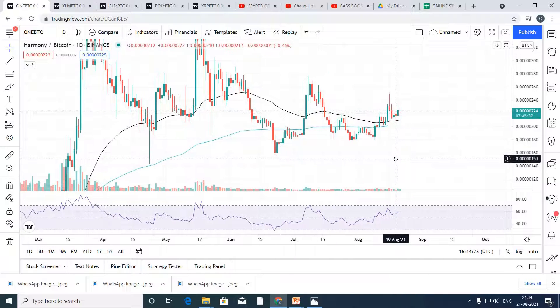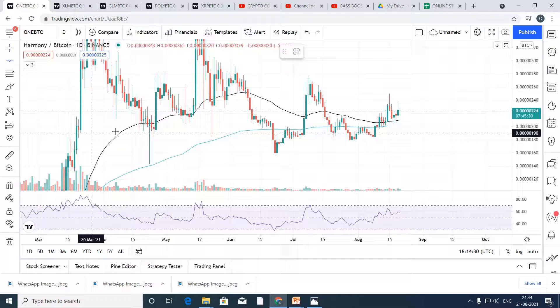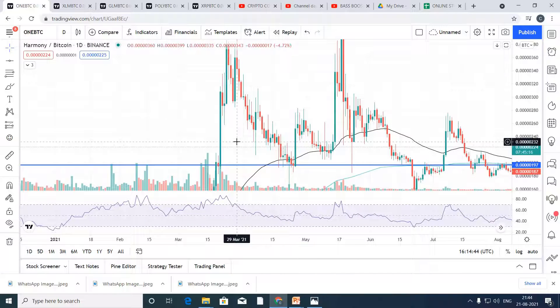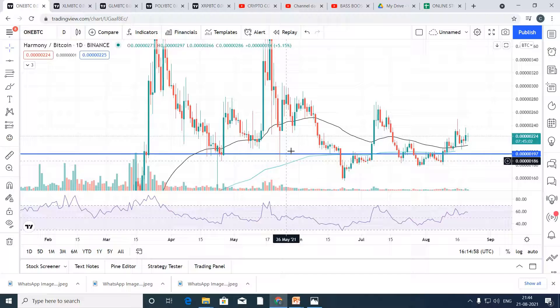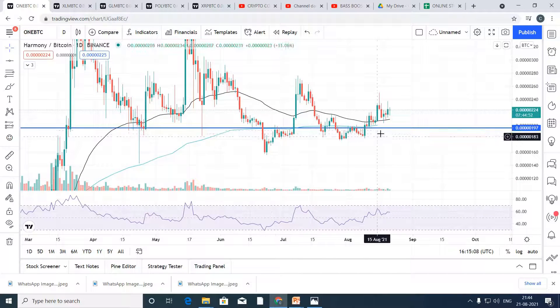Looking at the support and resistance lines, you can clearly see what happened before. The price of ONE BTC, or Harmony, went up and took support at this level. It pumped up again, gave a correction, went up again. As you can clearly see, this is a long wick, which means over here there is a very good buy position. Right now, Harmony took support here and is trading above this curve.